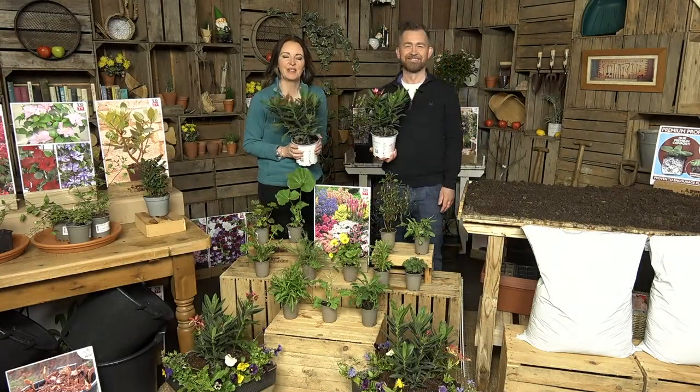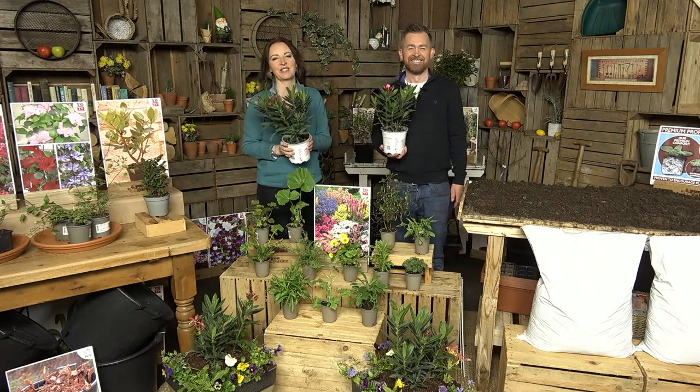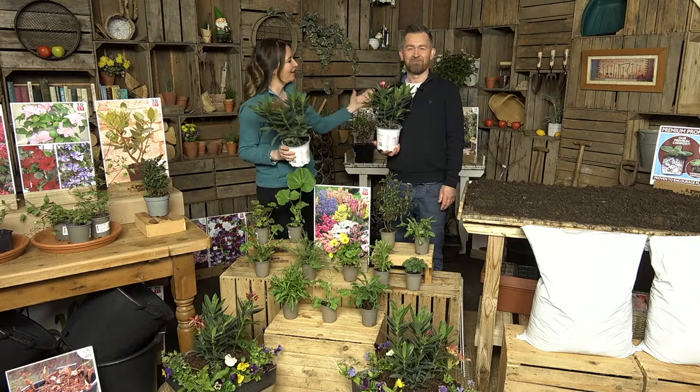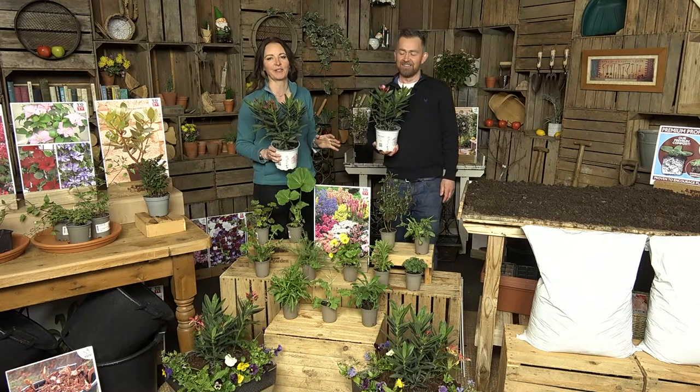Good morning to you lovely YouGarden viewers. It is so wonderful to have your company. I'm here with my lovely friend Sean Ryan. He's out there in his shed, keeping control of everything.